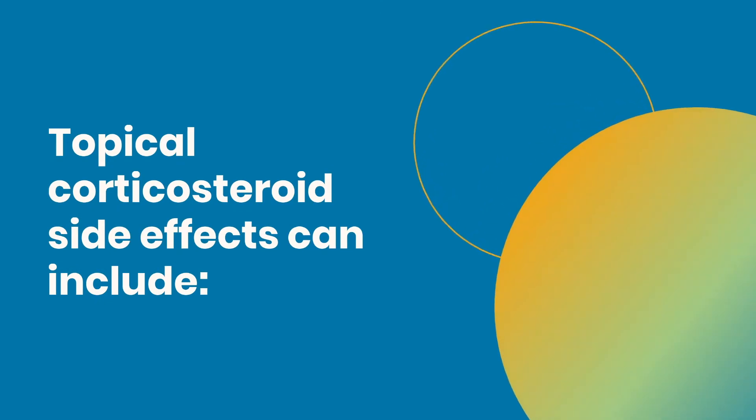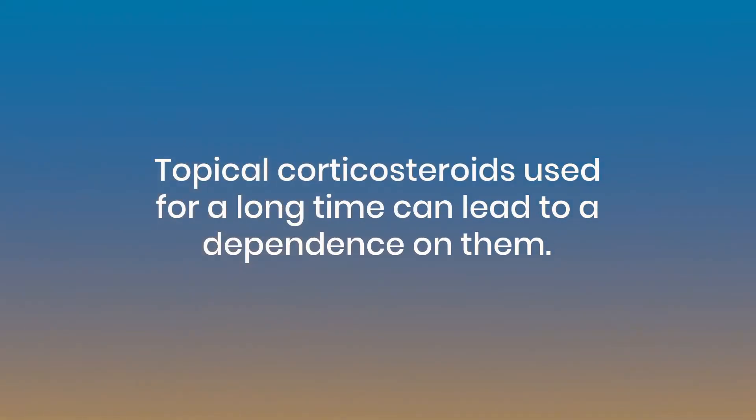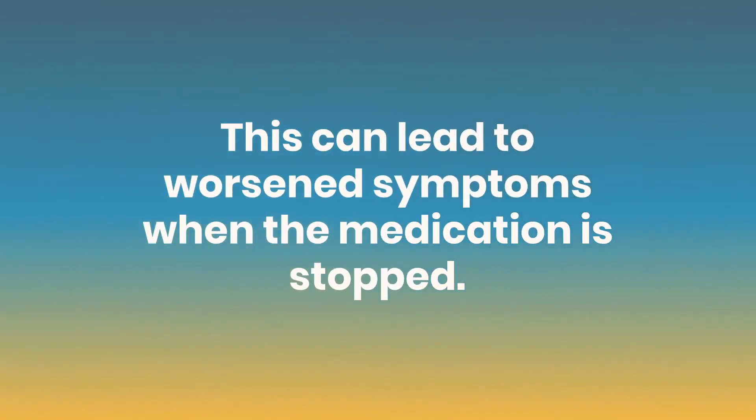Topical corticosteroids' side effects can include an intensified rash, skin thinning, stretch marks, or spider veins. Topical corticosteroids used for a long time can lead to a dependence on them, which can lead to worsened symptoms when the medication is stopped.